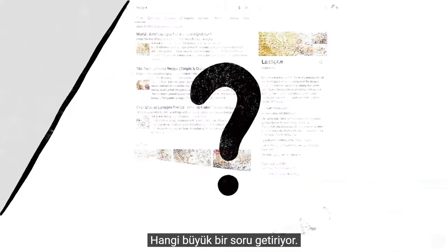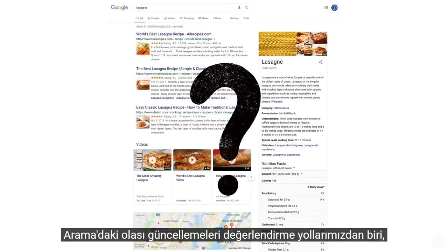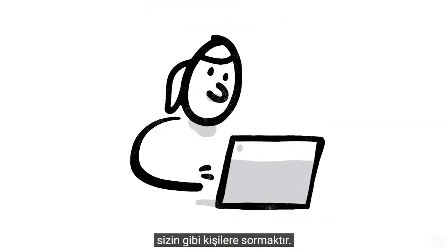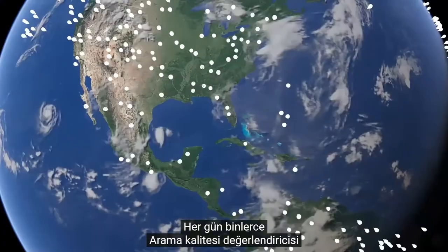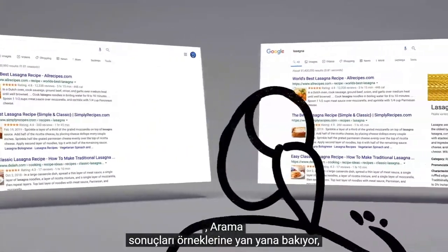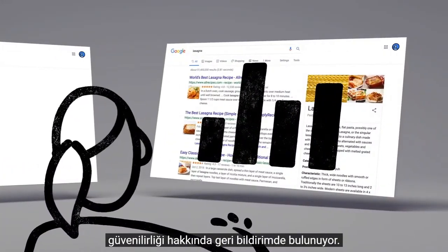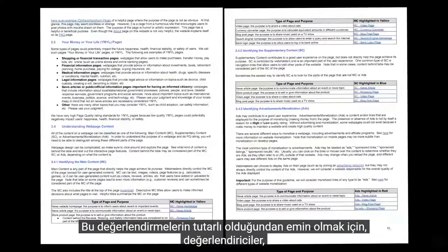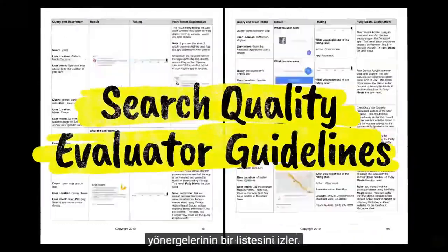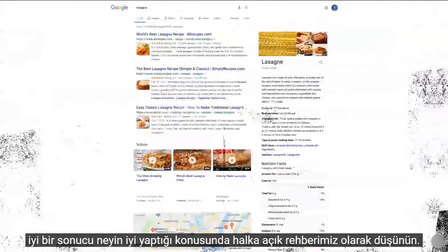Which brings up a big question: how do we decide whether a change is making search more helpful? Well, one of the ways we evaluate potential updates to search is by asking people like you. Every day, thousands of search quality raters look at samples of search results side by side, then give feedback about the relevance and reliability of the information. To make sure those evaluations are consistent, the raters follow a list of search quality evaluator guidelines — our publicly available guide to what makes a good result good.